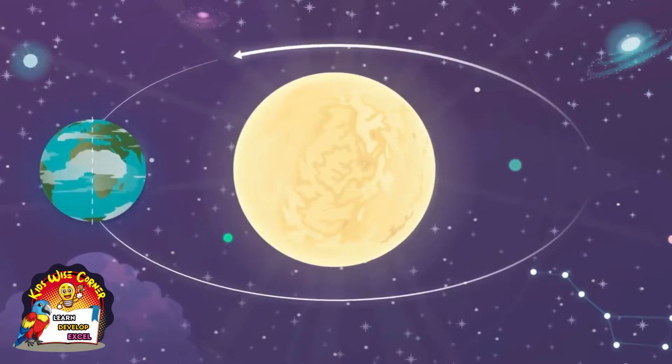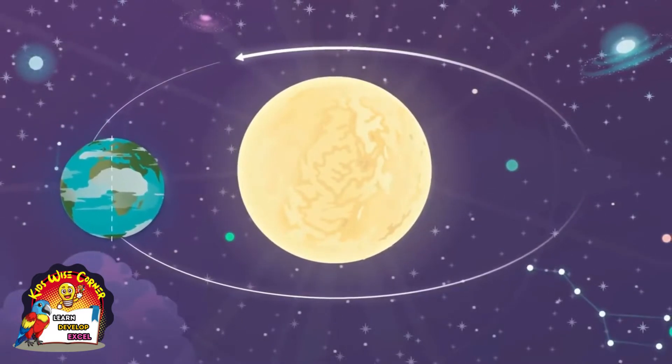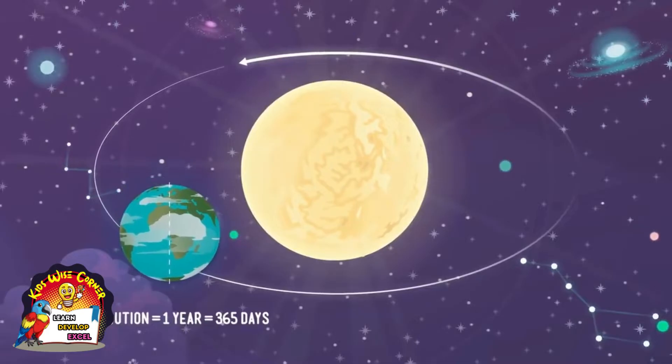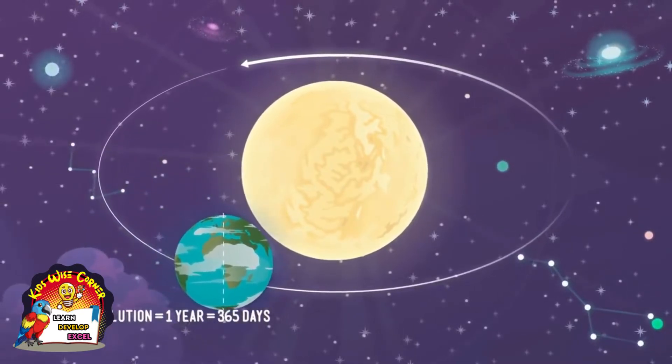Now hold on tight, because the Earth is actually moving in more ways than one. At the same time that the Earth spins on its axis, it also orbits, or revolves around, the sun. This movement is called its revolution. One full orbit all the way around the sun is one revolution, and the Earth takes 365 days, or one year, to complete a revolution.